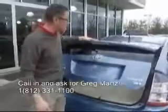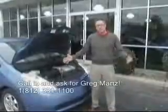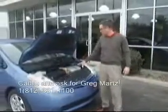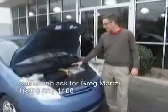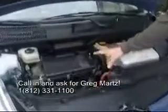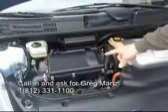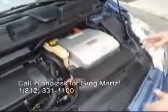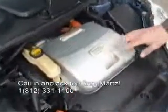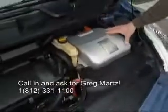I want to show you under the hood and the hybrid synergy drive. The heart and soul of the Toyota Prius is the hybrid synergy drive system. This car features the highly reliable 1.5 liter Toyota gas engine, and it can run by itself, or it can run in tandem with the hybrid electric system.